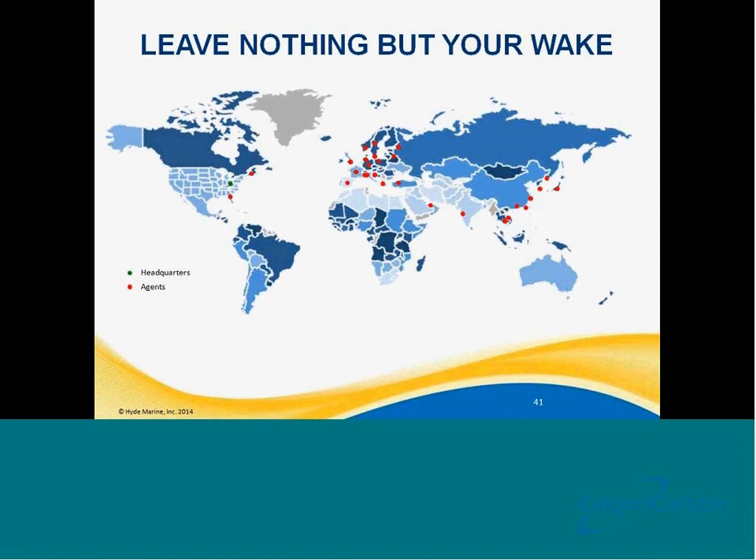Does Hyde Marine have U.S. Coast Guard approval? Hyde Marine has U.S. Coast Guard AMS approval. The U.S. Coast Guard has not issued type approval for any system at this date. At this point in time, there are two independent labs that exist — the NSF lab and the DNV lab. Hyde Marine has contracted with DNV to conduct our testing, and Hyde Marine expects to test soon for U.S. Coast Guard type approval. But at this time, there are no companies with U.S. Coast Guard final type approval. Hyde Marine was one of the first companies with the AMS certification and remains a strong partner with the U.S. Coast Guard to achieve their requirements.